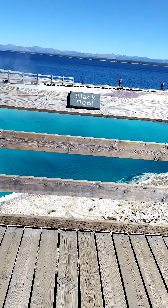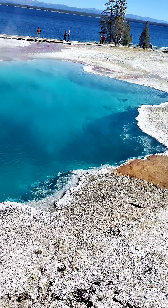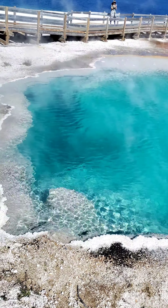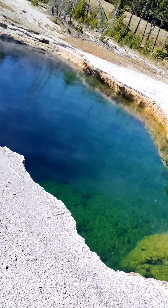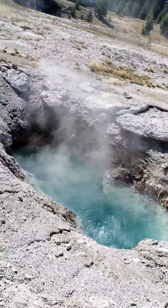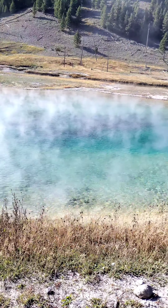Also in the park are several other hot springs that you can check out, like Blackpool right here. I mean, it's just one of the most beautiful hot springs I've ever seen — kind of looks like a swimming pool. This one right here kind of gave me some sci-fi vibes. What do you guys think? You'll find this hot spring in the parking lot for the Grand Prismatic Trailhead.